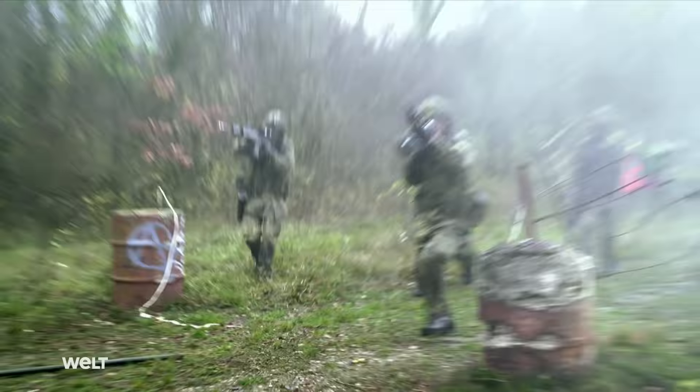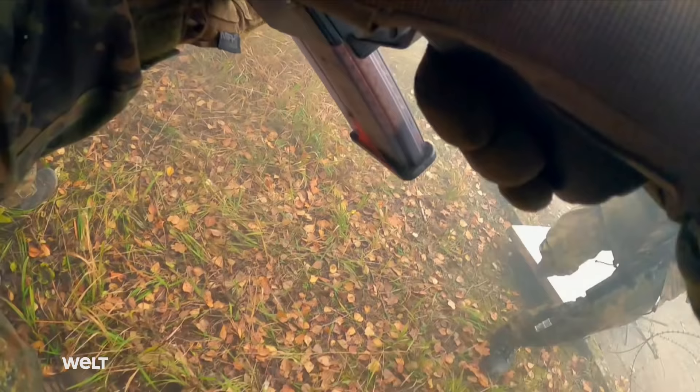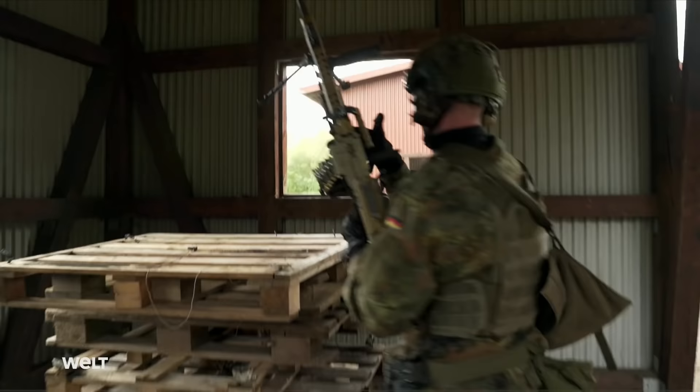Bundeswehr soldiers during training. The attack must be executed quickly, aggressively and surgically. Since the Bundeswehr's formation, its weapons have improved enormously. The soldiers nowadays have access to state-of-the-art firearms. The old adage — the one who shoots faster and hits more wins — still applies today.